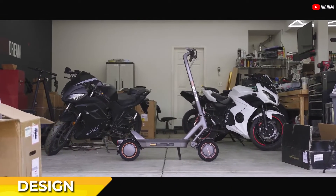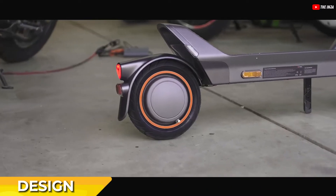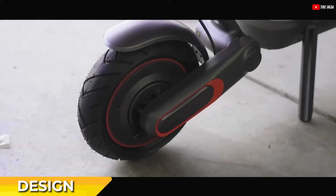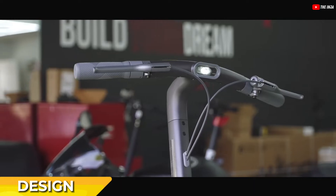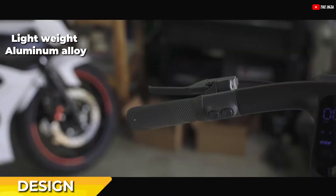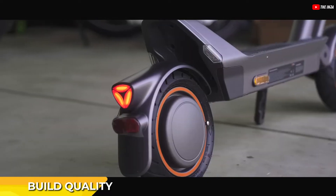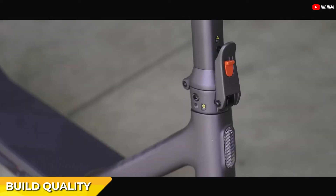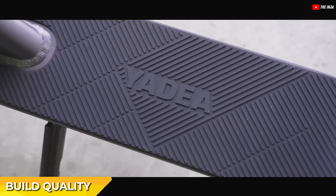The Yadea Elite Prime X1 electric scooter boasts a sleek design with curvy edges, offering an ergonomic and futuristic aesthetic. Its frame is constructed from lightweight aluminum alloy, featuring a single-arm construction with smooth lines. The scooter has a high-quality rubber grip that is seamlessly integrated into the deck, enhancing its overall look and feel.